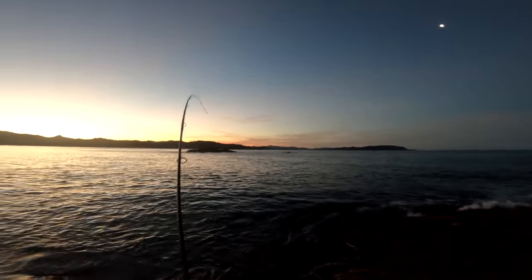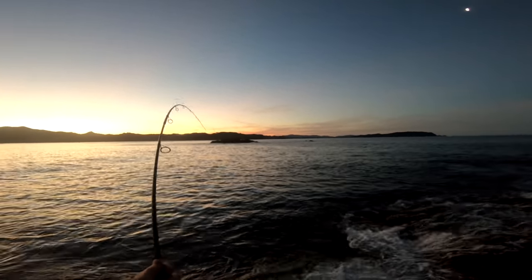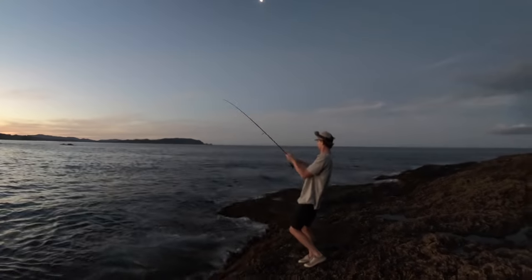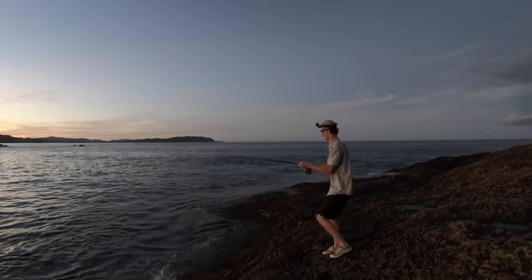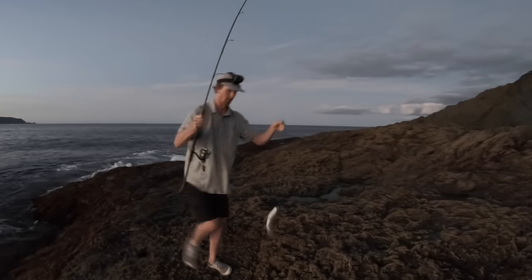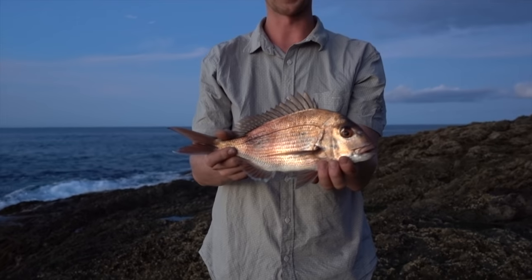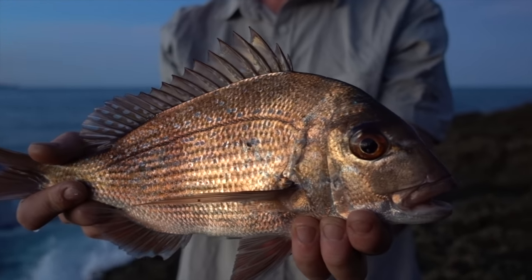Nice fish. Woo hoo hoo. Oh man, good fish. Woo hoo. There you are. Yeah K-Dawg, last fish for the session. Super nice. Sick as pants.